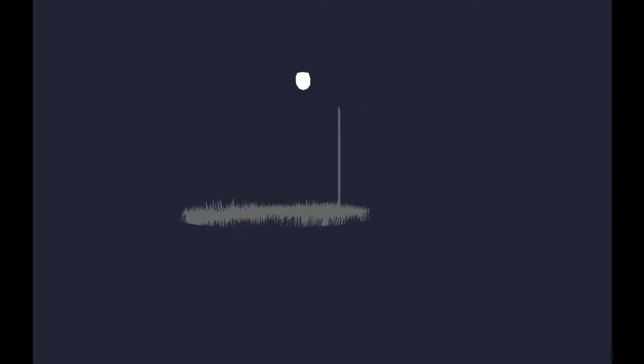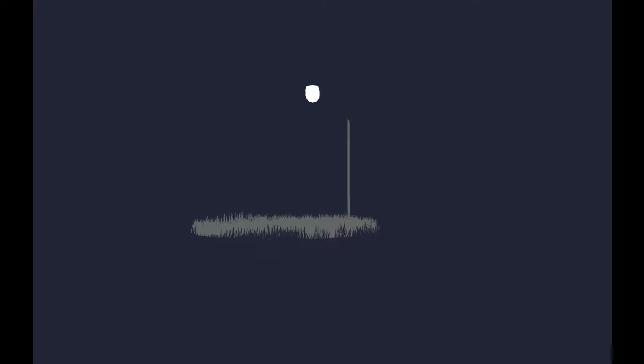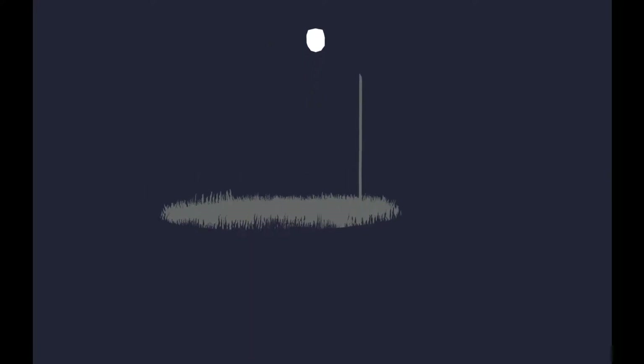Hi everybody, this is Mackerel Phones. Today I'm playing The Endless Express. It's some kind of indie game, and I don't really know much more about it, but it looks pretty interesting.